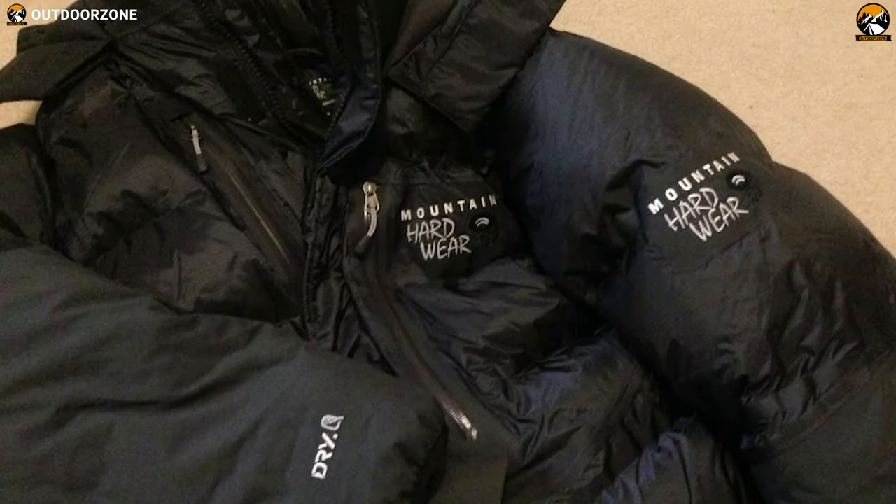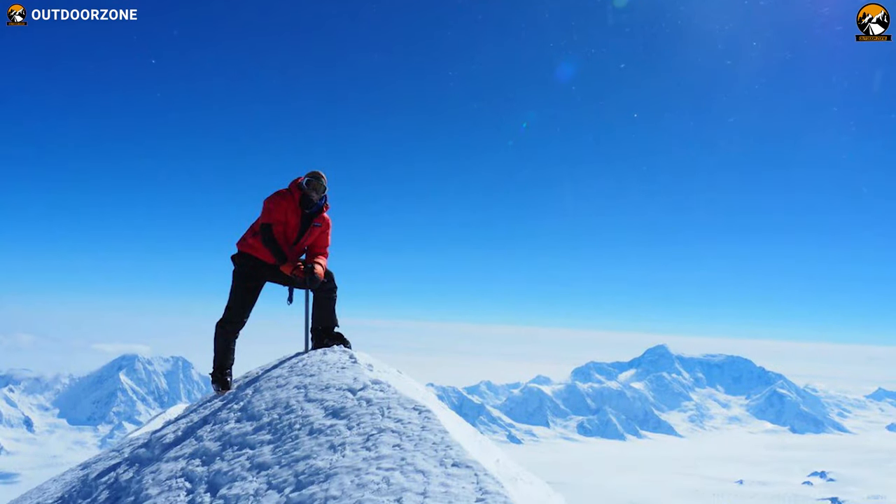The Absolute Zero Down Parka can keep you warm even in the coldest environments you may face on your winter hiking trip.